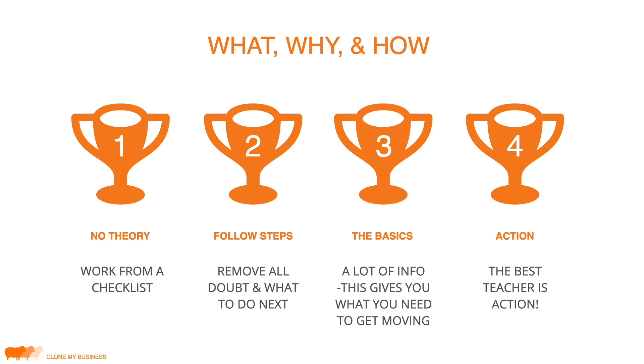How you follow along is up to you. If you want to go through the entire course first and then go back and do the homework in each lesson, that's fine. Or you can do the homework as you go through each lesson. That's why we're going to literally work from a checklist — so you always know what to do next. This course gives you what you need to get moving and make money right away, without bogging you down with unnecessary information.